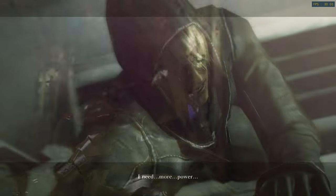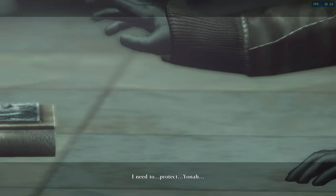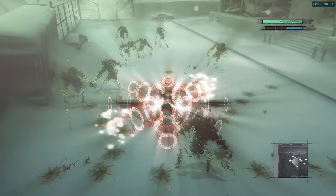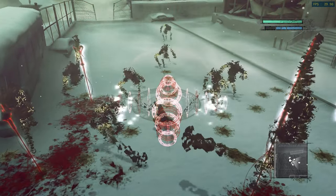Nier was a spin-off title of the Drakengard series, and while I thought it had good production values, the combat was a little tricky. It wasn't always obvious how to kill enemy bosses, and the story was perhaps too esoteric for me, but I can understand why it became such a cult classic.